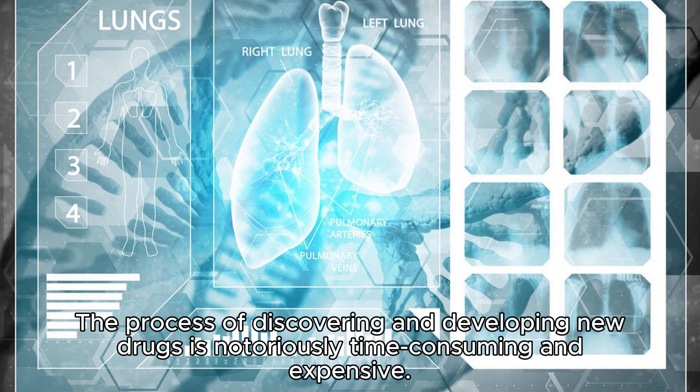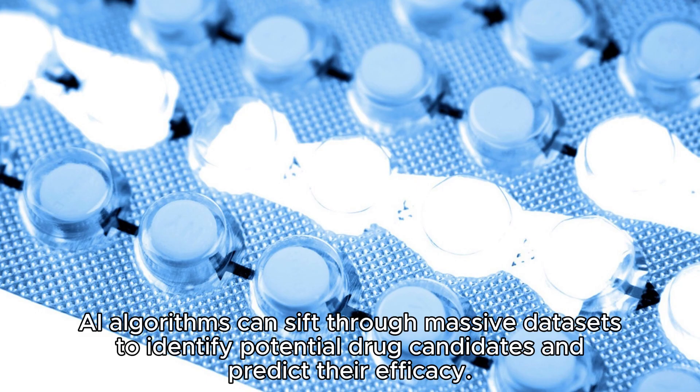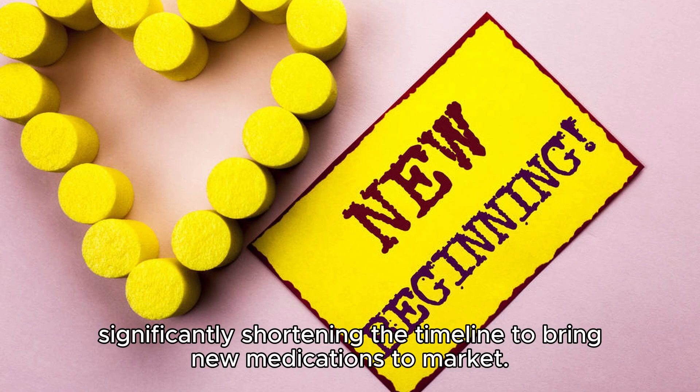The process of discovering and developing new drugs is notoriously time-consuming and expensive. AI is transforming this by dramatically accelerating the early stages of drug discovery. AI algorithms can sift through massive datasets to identify potential drug candidates and predict their efficacy. This means that researchers can focus their efforts on the most promising compounds, significantly shortening the timeline to bring new medications to market.